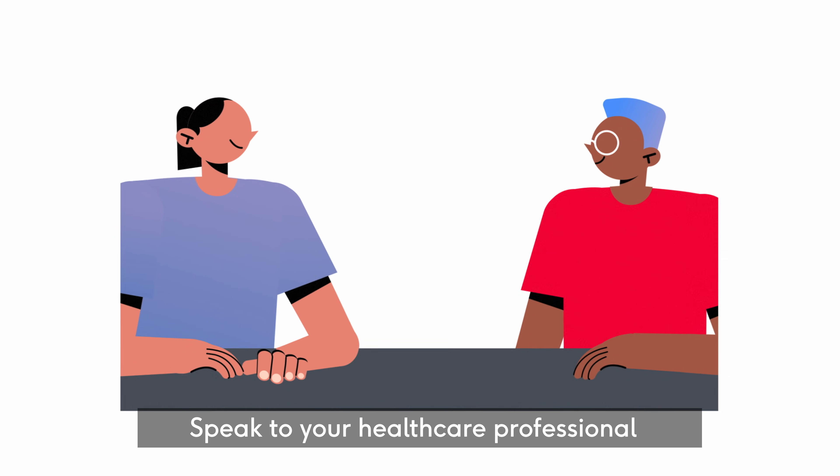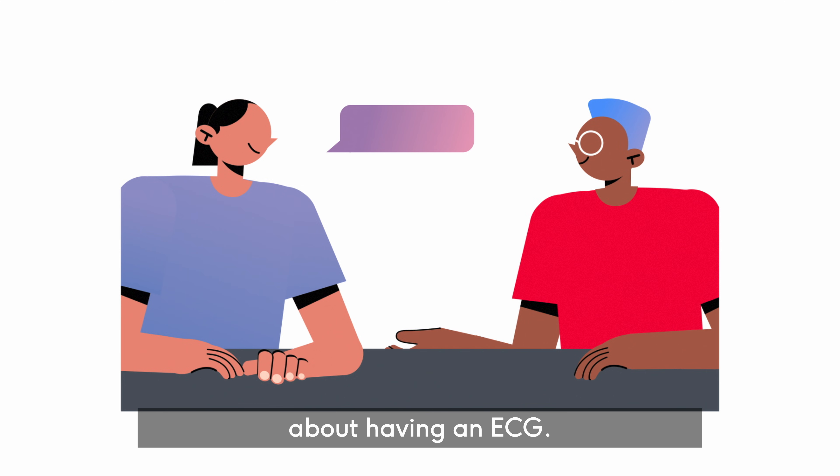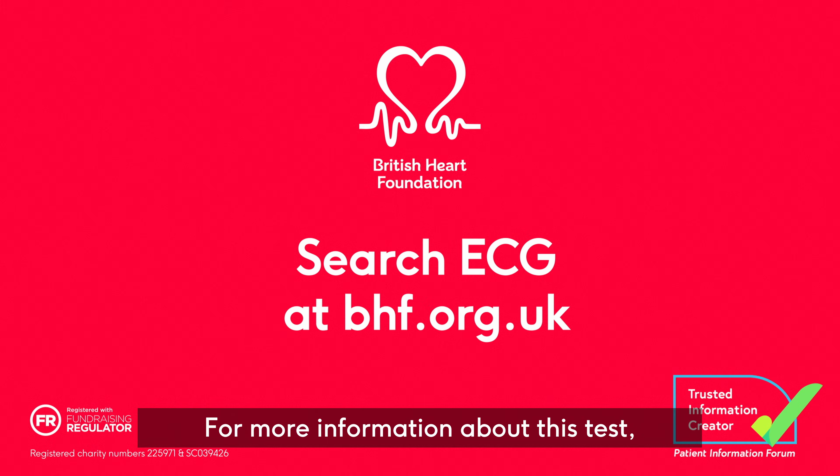Speak to your healthcare professional if you have any questions about having an ECG. For more information about this test, visit bhf.org.uk/ECG.